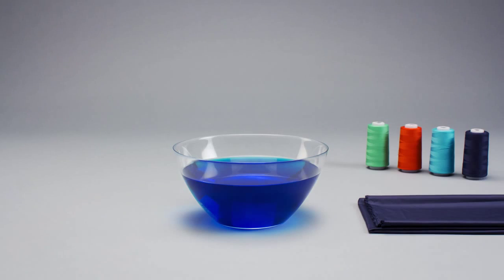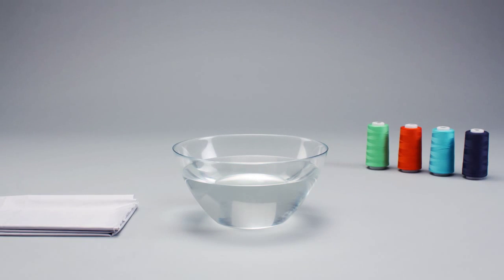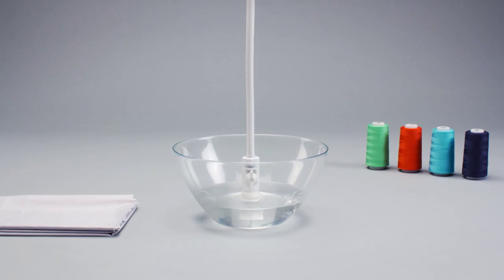Before that, we dyed the fabric in a safe process, using the lowest possible amount of water — water which afterwards will be reused by making it suitable for irrigation.